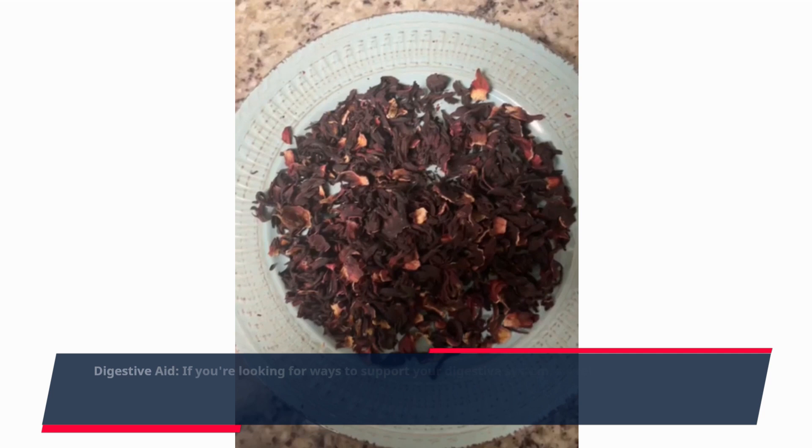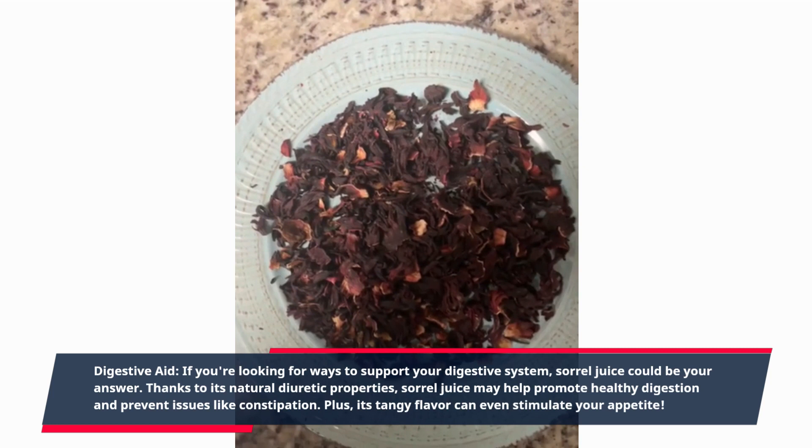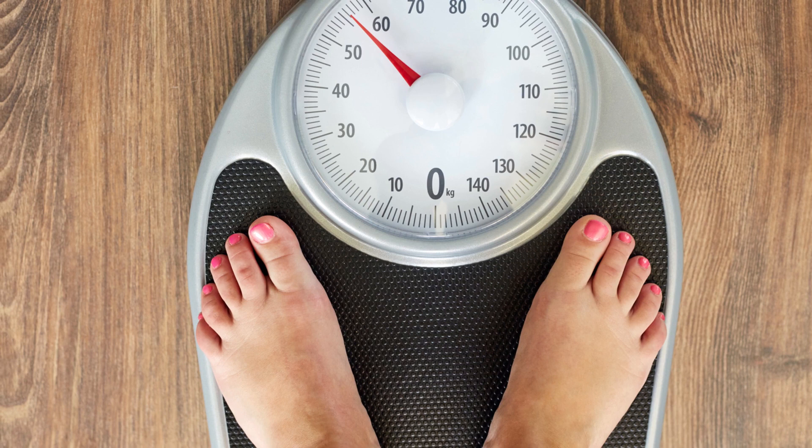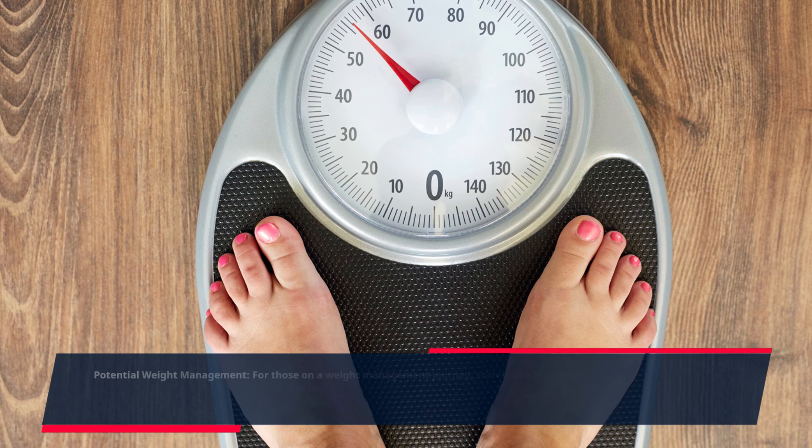If you're looking for ways to support your digestive system, sorrel juice could be your answer. Thanks to its natural diuretic properties, sorrel juice may help promote healthy digestion and prevent issues like constipation. Plus, its tangy flavor can even stimulate your appetite.